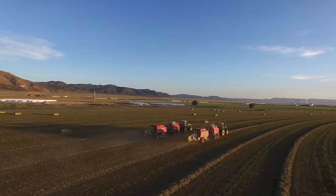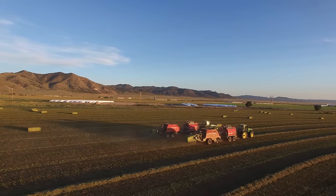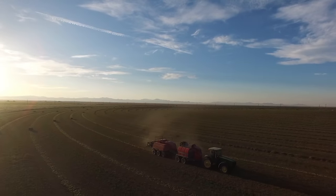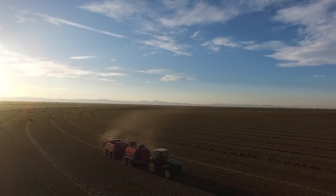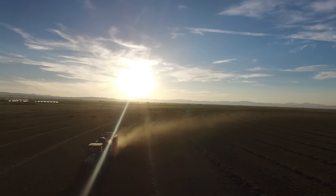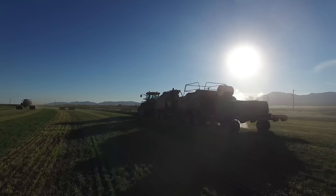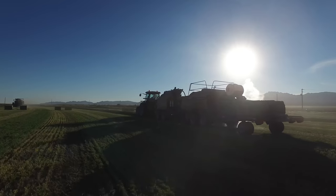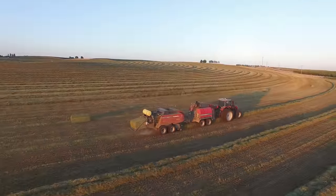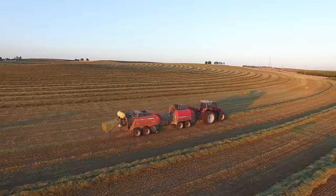It just opens up so many windows that we didn't think were really possible. Nothing really compares to your first time in a steamer. Some of the bales are weighing 1,600 pounds, and on the ends of them all you could see was leaves. It's just kind of a dream come true to think that you could actually produce dew when you need it — it's easy to see the steamer hay and the difference between them.